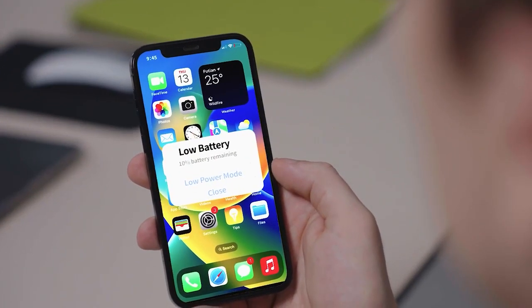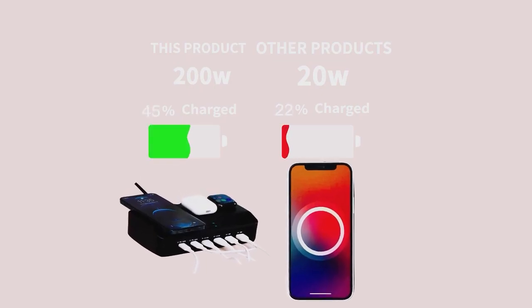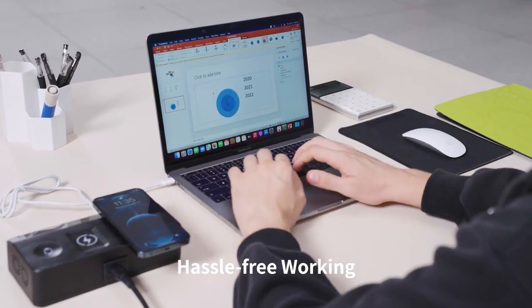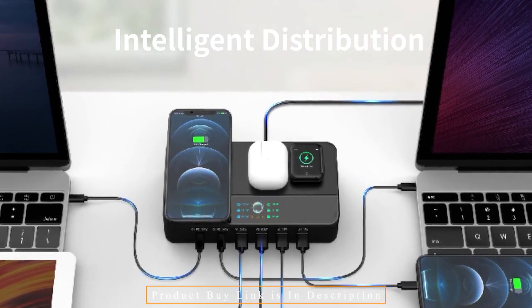Even if you place it in the middle of your desk and connect many devices to charge, you won't feel confined. Several chargers in the past became extremely hot during prolonged use. We are aware that you detest it when your charger overheats when you are working or playing games. The PowerSue Z9 features a dynamic color picture display, which appears modern.